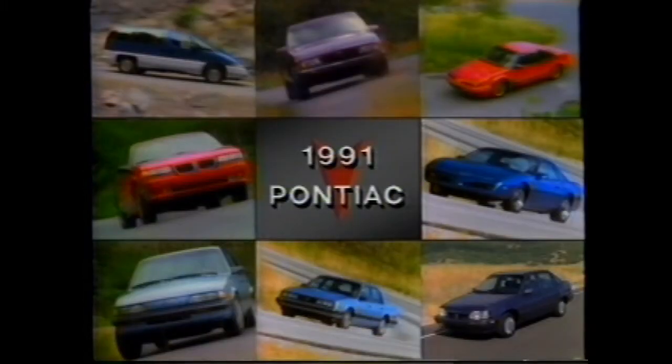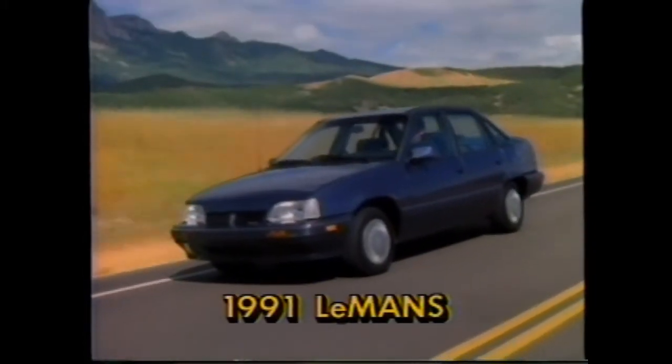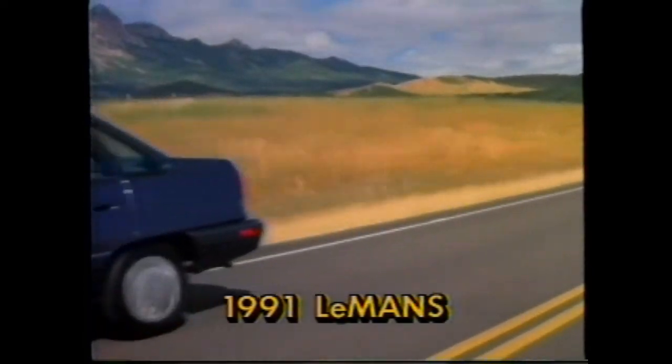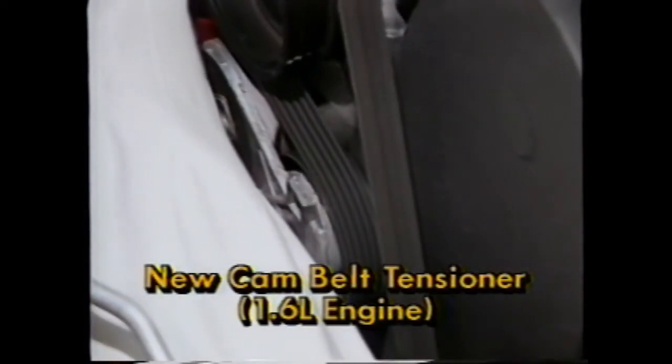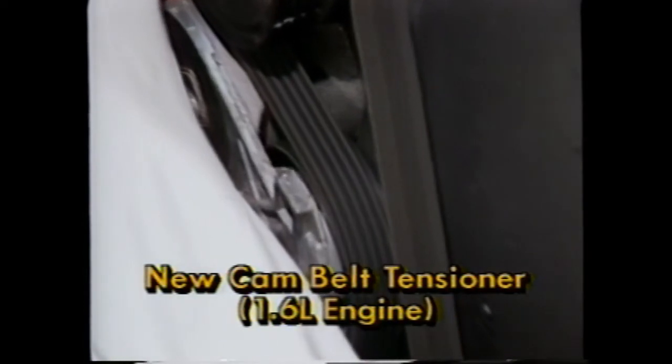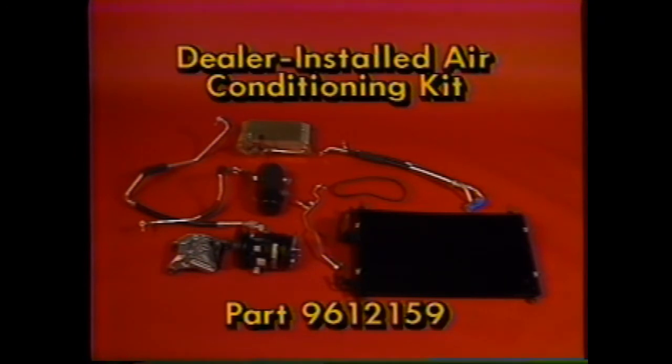Moving to the Le Mans, styling changes are light for 1991, and you should note that the GSE is dropped. Two mechanical advances will definitely affect servicing. First, a new cam belt tensioner for the 1.6-liter engine means longer cam belt life. Second, owners will be able to take advantage of a new dealer kit to add air conditioning to their standard heavy-duty heater. Installation procedures were thoroughly covered in the June Air Conditioning TechTrack video supplement.